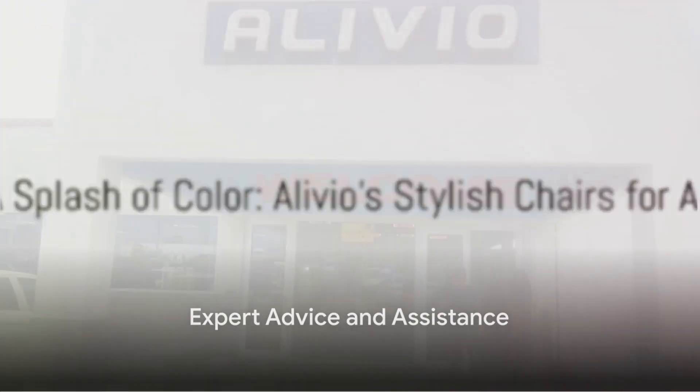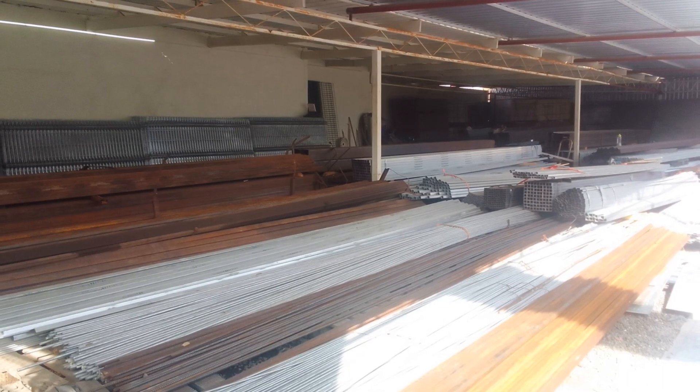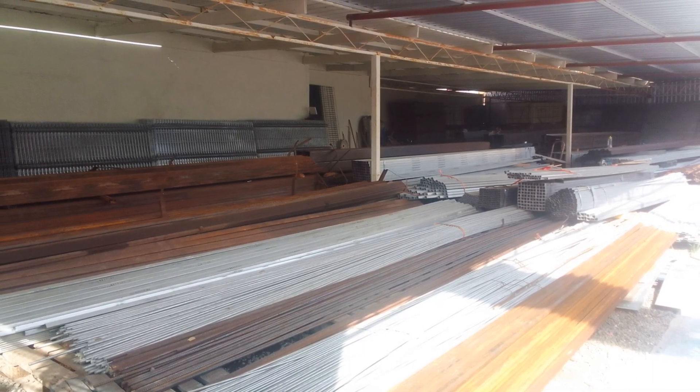Our friendly and knowledgeable staff are eager to provide expert advice and guide you through our product range, helping you make informed decisions for your projects.